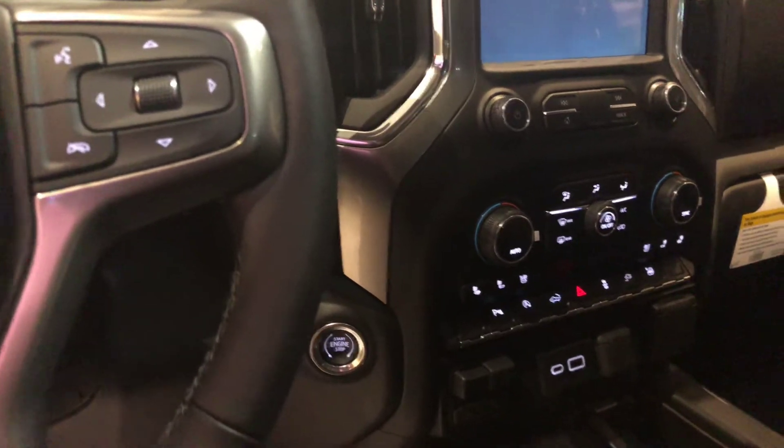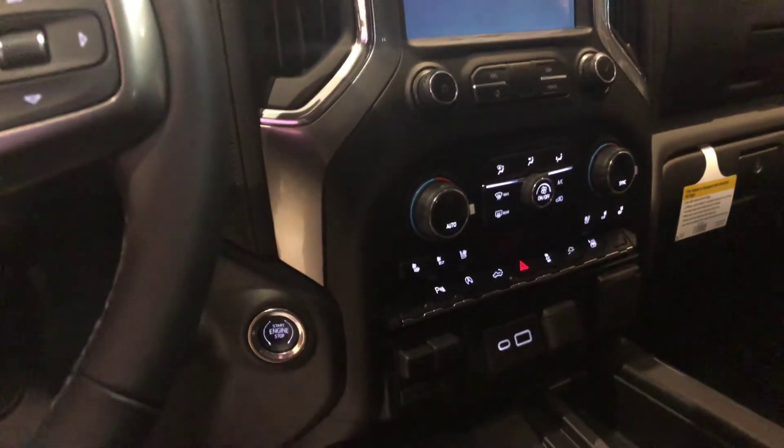Push-button start. You've got a heated steering wheel. Heated and cooled seats. Sunroof. Leather interior.